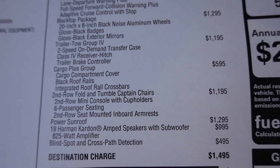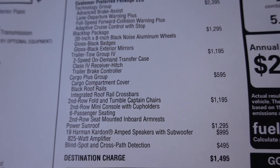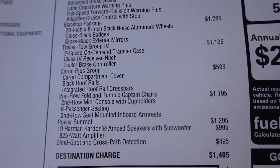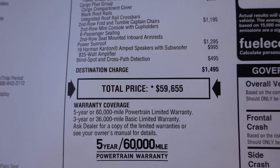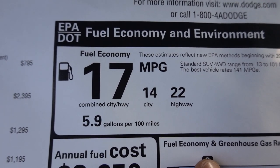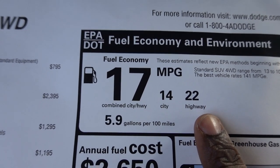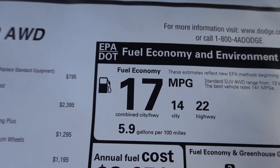Finishing off the options: you do have the Cargo Plus group, second row fold-and-tumble captain chairs, power sunroof, 19-speaker Harman Kardon, and blind spot with cross path detection. Destination comes in at $1,495 with a total price of $59,655. This does have MDS — multi-displacement system — so if you're driving on the highway it will drop it down to four cylinders, helping you attain 22 MPG highway. In the city it doesn't work, so you get a combined 17 MPG.